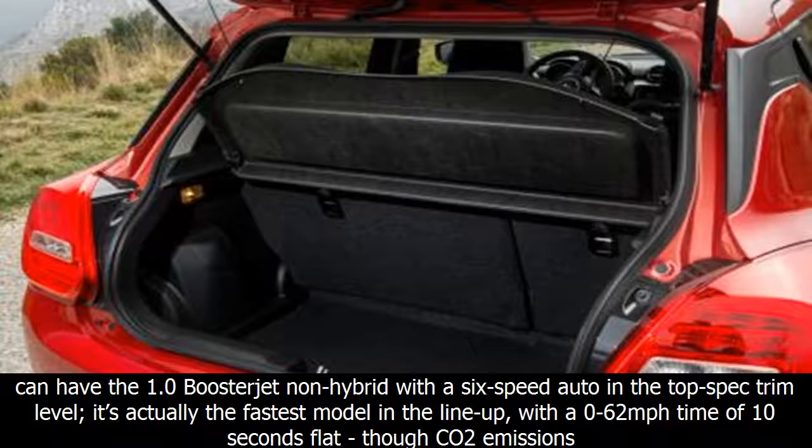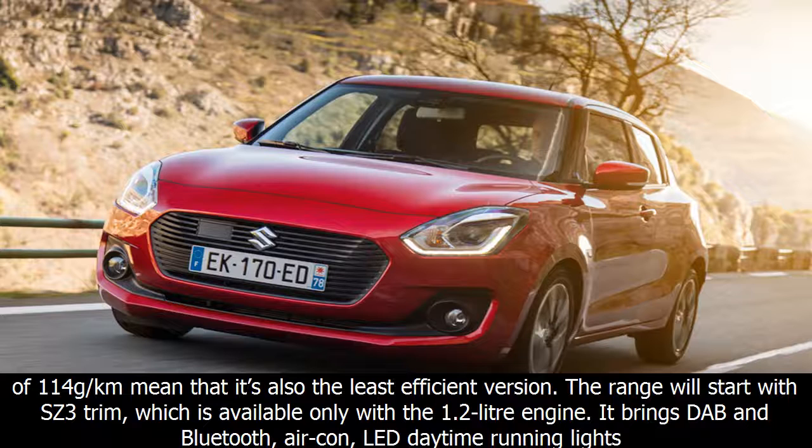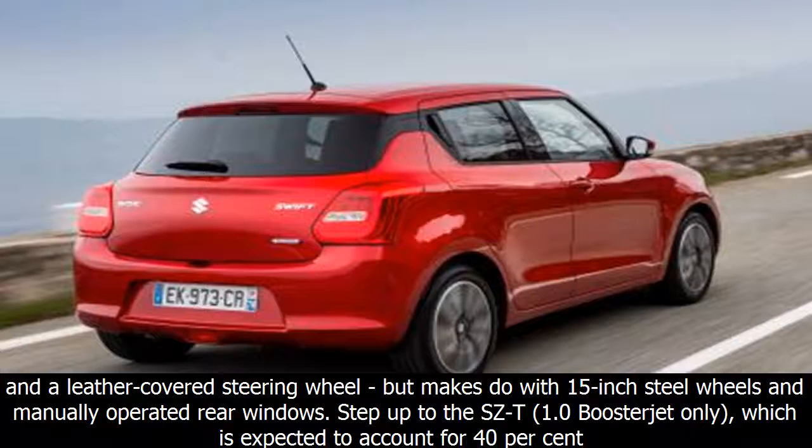The standard gearbox, incidentally, is a five-speed manual, available across the range. However, you can have the 1.0 Boosterjet non-hybrid with a six-speed automatic in the top-spec trim level. It's actually the fastest model in the lineup, with a 0–62mph time of 10 seconds flat, though CO2 emissions of 114g/km mean it's also the least efficient.